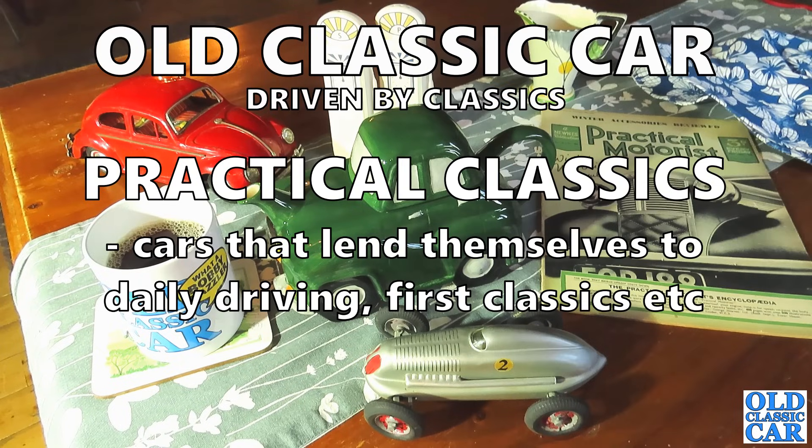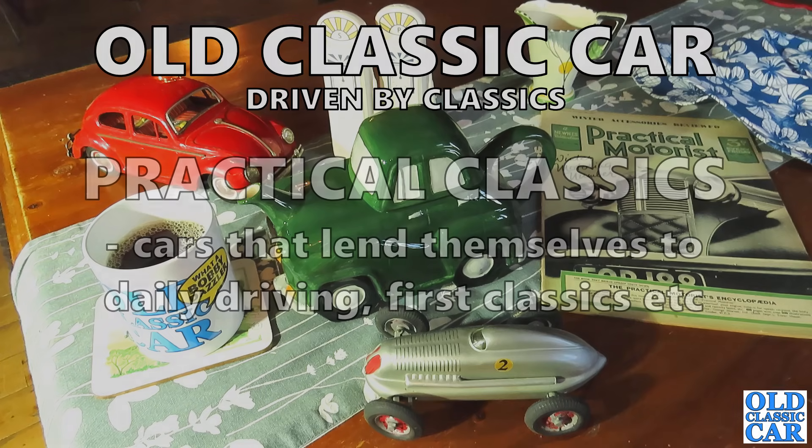Welcome to Old Classic Car. In this compilation we are looking at practical classics — not the magazine, but classic cars that lend themselves to regular use, daily drivers and so on, for various reasons.